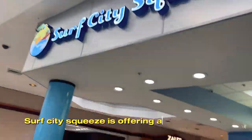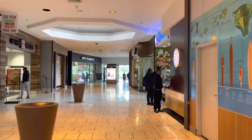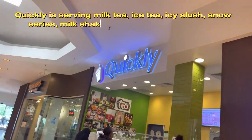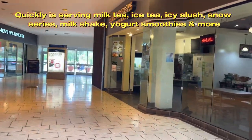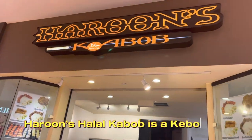Surf City Squeezes offers a lineup of juices and smoothies. Quickly serves milk tea, iced tea, icy slush, snow series, milkshake, yogurt smoothies and more. Karun's Halal Kebab is a kebab shop.